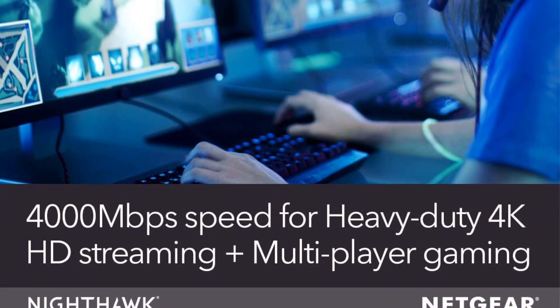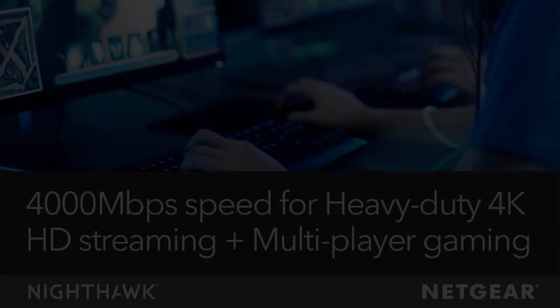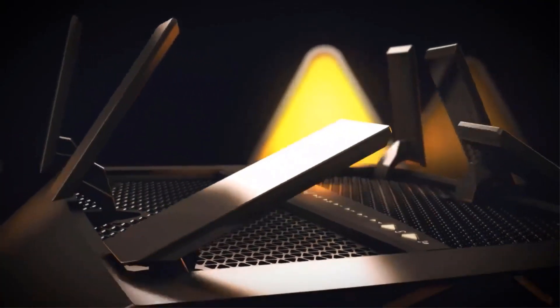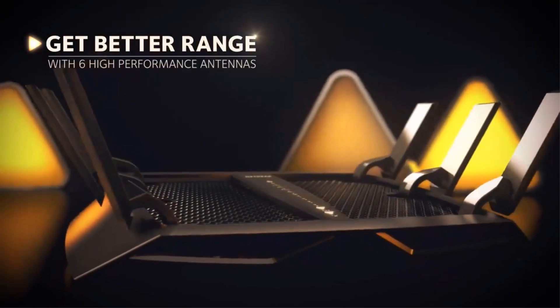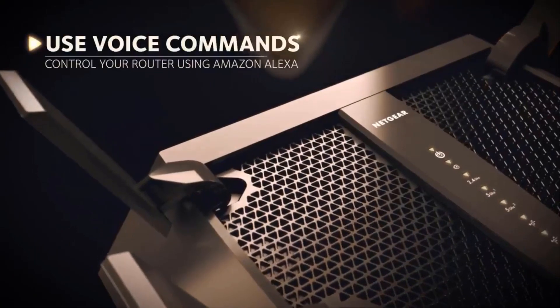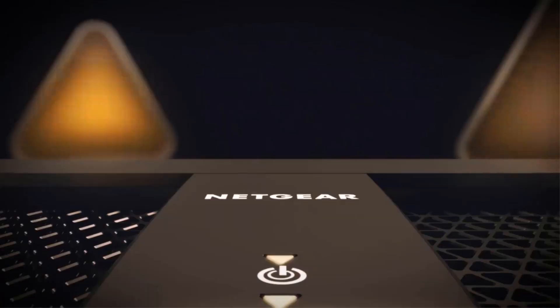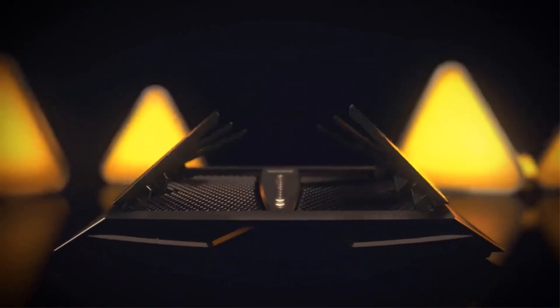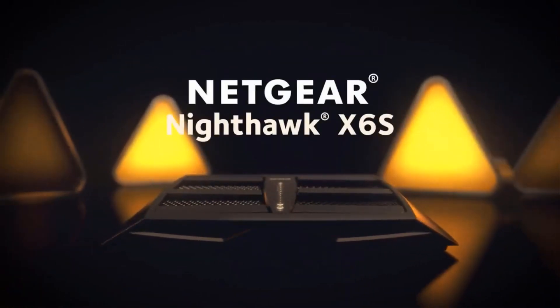The Nighthawk X6S ensures a seamless and efficient experience. In terms of security, the router offers double firewall protection with SPI and NAT, enhancing the safety of your network. It also features 4x1 Gigabit Ethernet ports for wired connections to computers, game consoles, streaming players, and other devices.